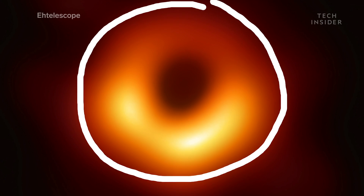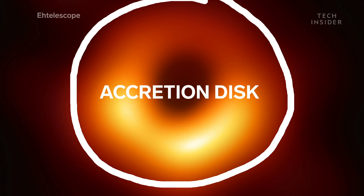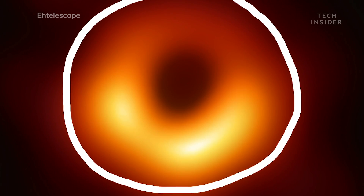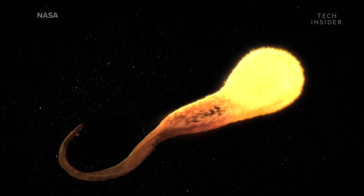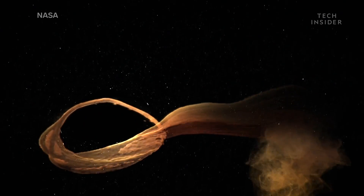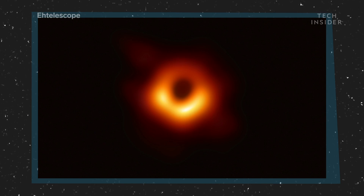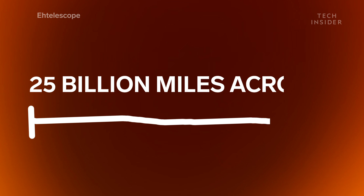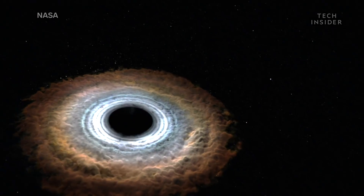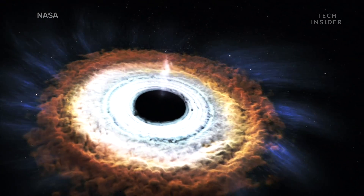The light you see here is what's called the accretion disk. It's a disk of light that forms around the black hole when a star travels too close and is broken apart in the process. But the most important part of this photo is where there is no light — that dark circle in the center, which measures 25 billion miles across.